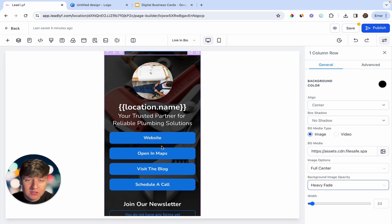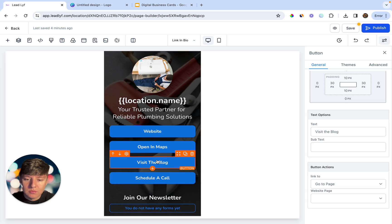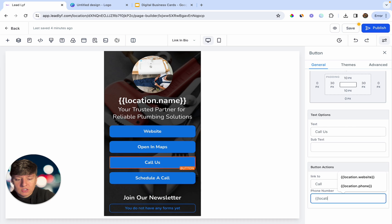Apply a heavy fade on the background, and then for the buttons you can do whatever you want. You can have one button that takes the lead to a website, a button for Google My Business listing, and another button for calling the business. For the call button, set the action to Call and use the location phone variable — your client's business phone number will automatically appear.